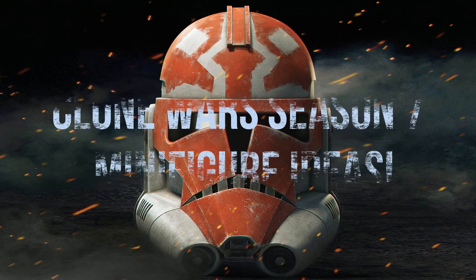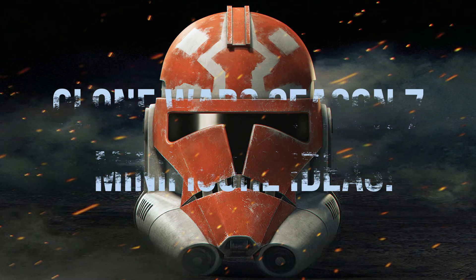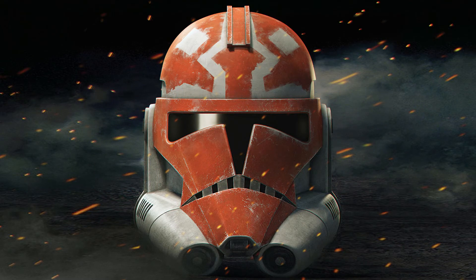Hey, what is going on guys, my name is James. If you're new here, feel free to subscribe and turn on post notifications to be notified of future content. Today we're going to be discussing the top 10 Clone Wars minifigures from season 7 that need to be made. If that sounds interesting, let's get straight into the video.